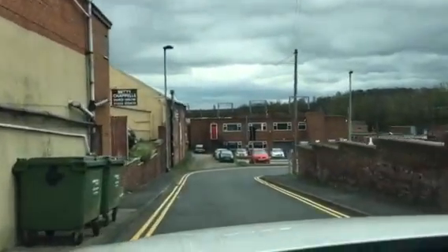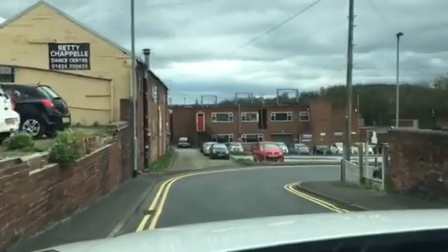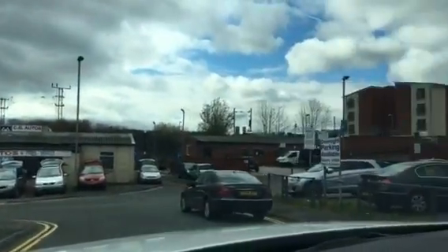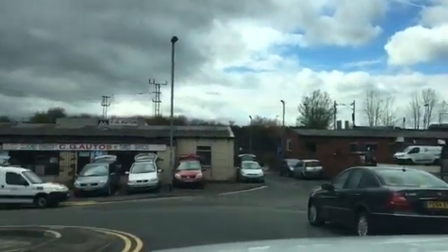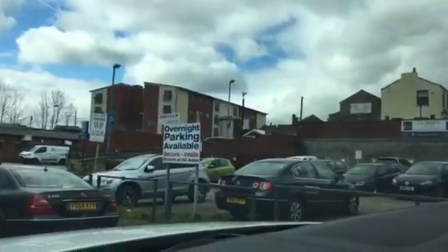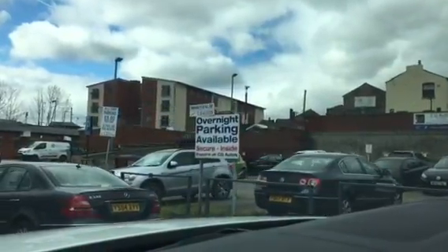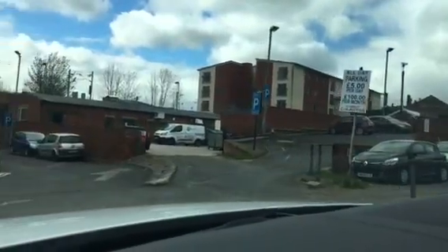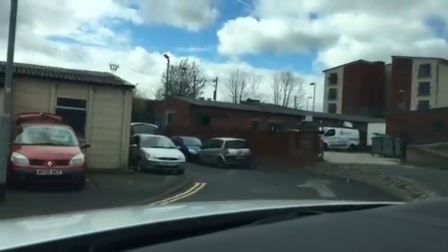Coming up round this next corner, the guy who owns this car park is going to give us exclusivity for all our Rumbeross events. So CG Autos, just here on the right-hand side — that's their car park and we can use that one. That will be for our May event and also our November event. It says £5 parking — please ignore the signs.